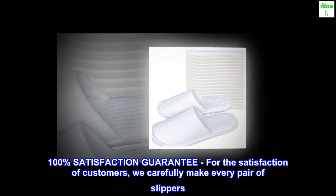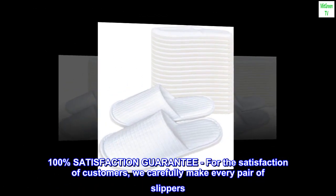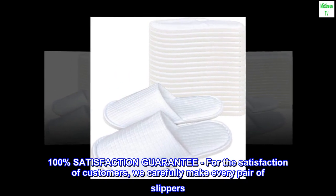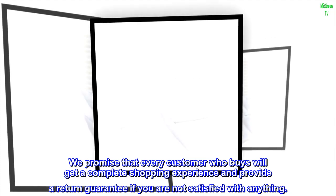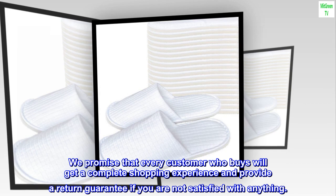100% satisfaction guarantee. For the satisfaction of customers, we carefully make every pair of slippers. We promise that every customer who buys will get a complete shopping experience, and we provide a return guarantee if you are not satisfied with anything.